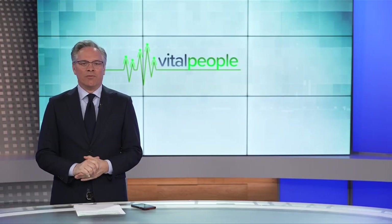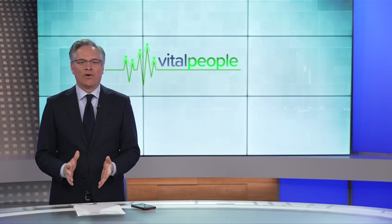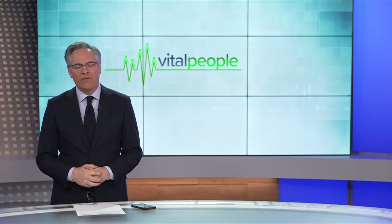Dozens of local artists have transformed all kinds of doors into works of art to help make home ownership a reality for working families.